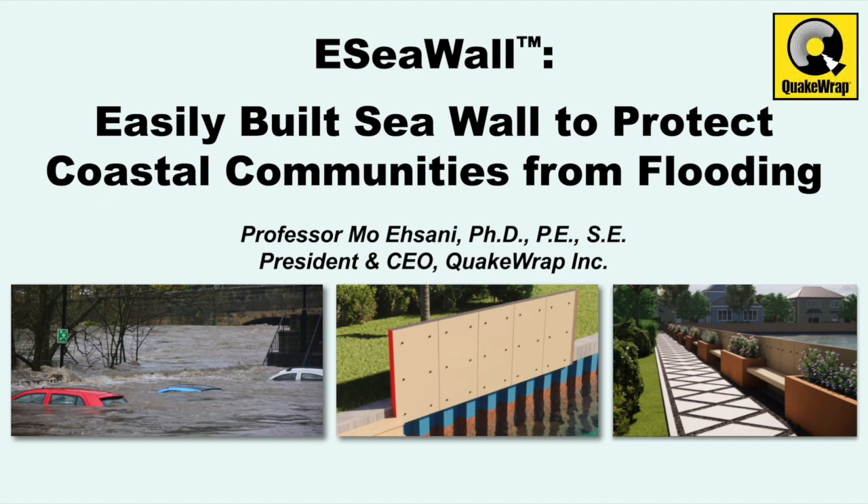Introducing E-SeaWall, an easily constructed seawall to protect coastal communities from flooding.